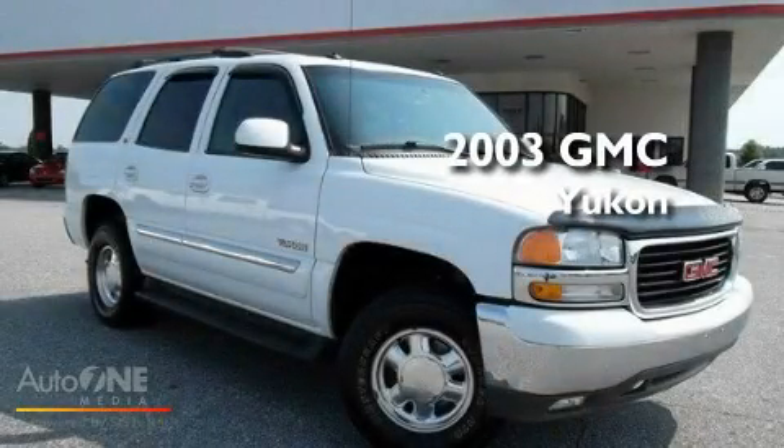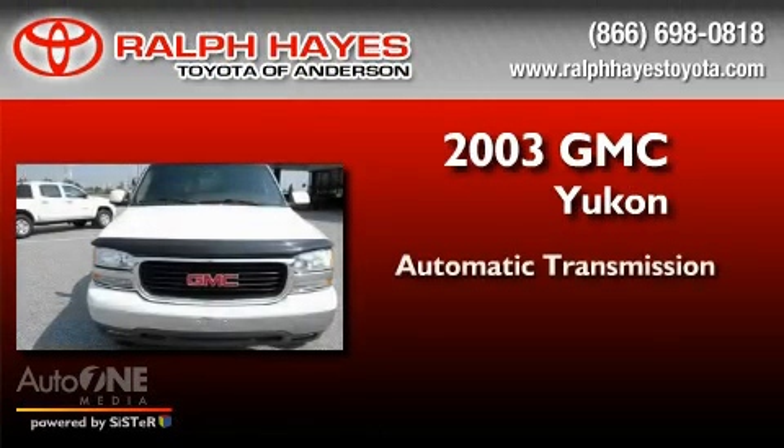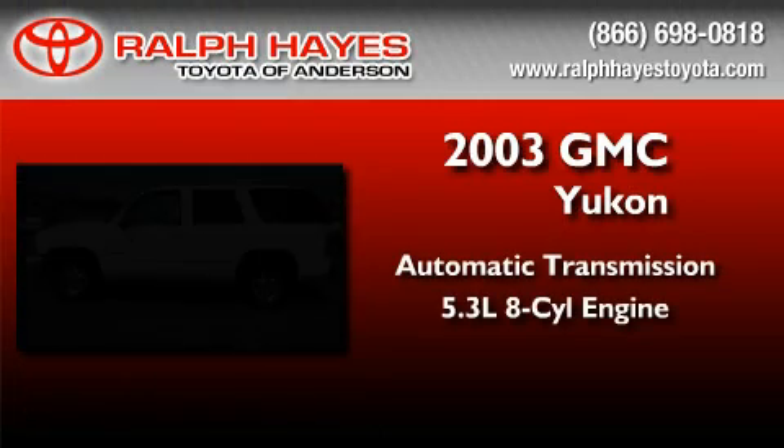This is a 2003 GMC Yukon. This SUV has an automatic transmission and a 5.3-liter V8.